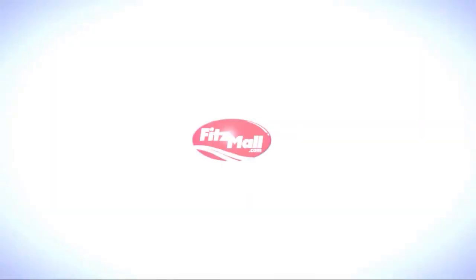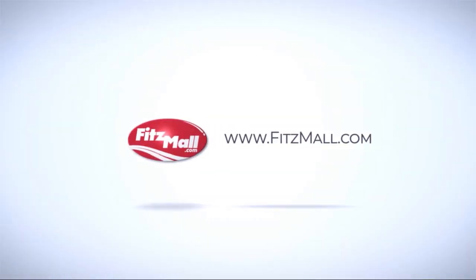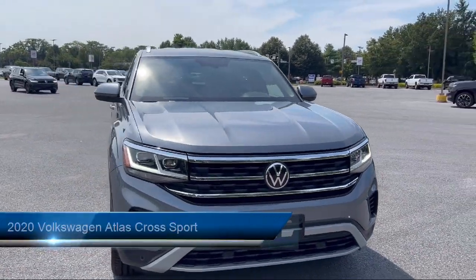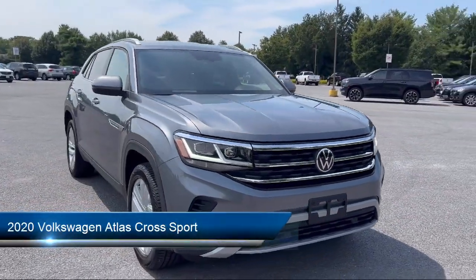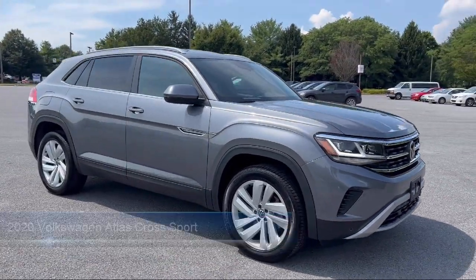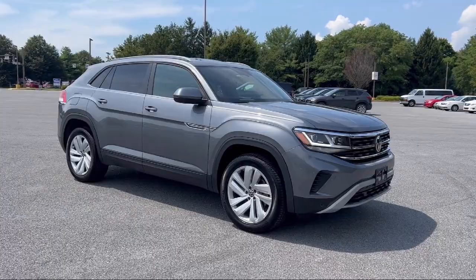For over 55 years, the Fitzway has been satisfying customers time and time again. Here's a look at another one of our great vehicles from our huge selection. It comes equipped with many standard and optional features, and has less than 20,000 miles on the odometer.